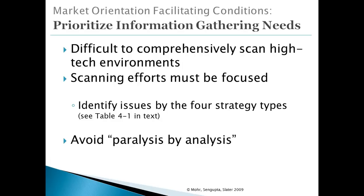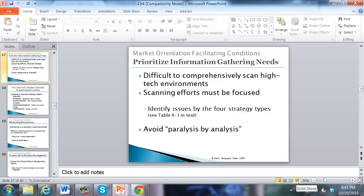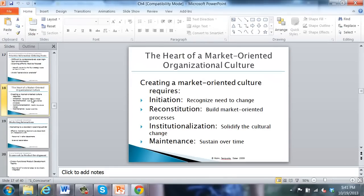It is very difficult to gather information in high-tech industries because it's not easily available. As a result, companies must prioritize how they gather and use information to avoid paralysis-by-analysis. In conclusion, the heart of a market orientation requires that a company initiate the change process to become market-oriented, reconstitute its processes and structures to do so, institutionalize those changes through performance-based management, and work to maintain them over time.